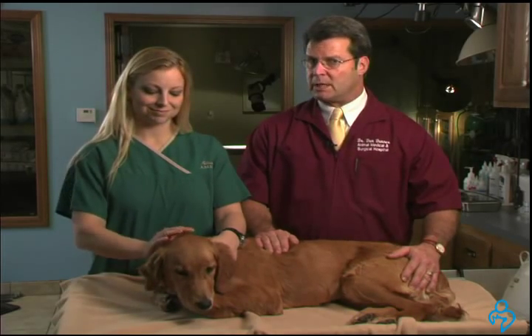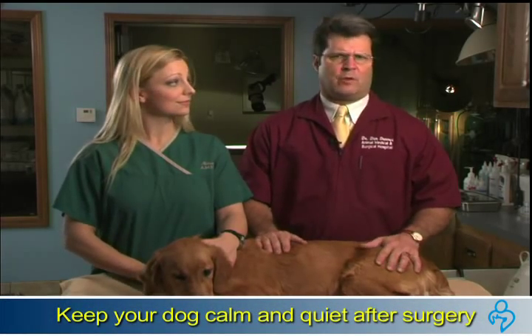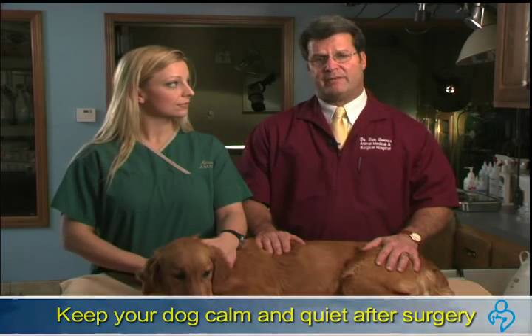Keep in mind, just like with humans, your pet needs to remain calm and quiet after a surgical procedure. You wouldn't go out for a long run or do too much strenuous activity after surgery, so you need to make sure your pet doesn't either.